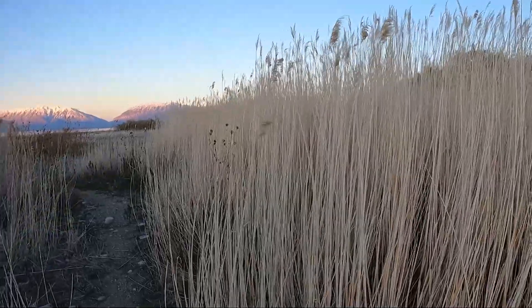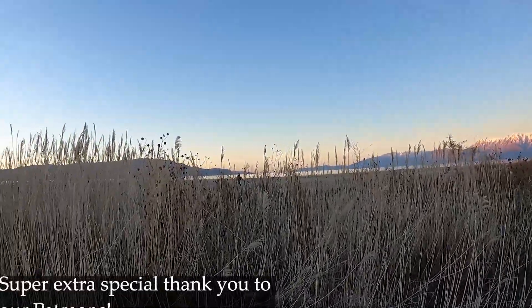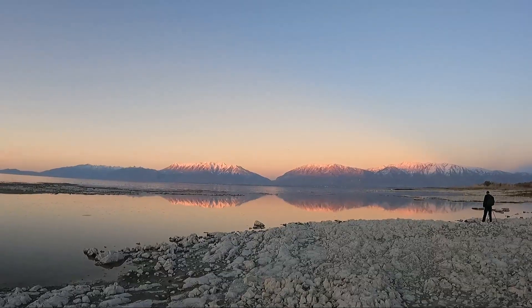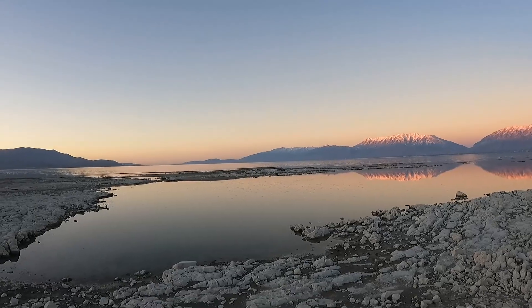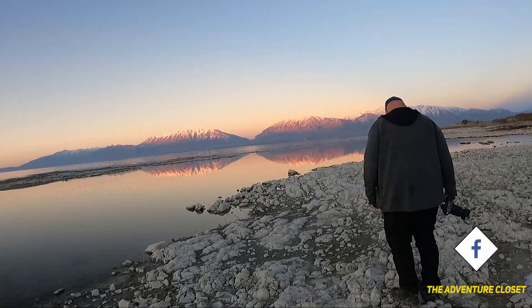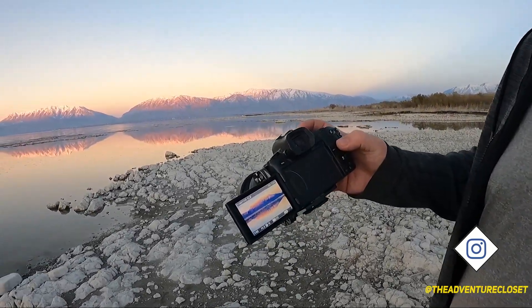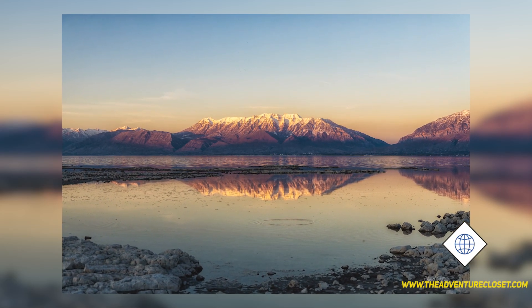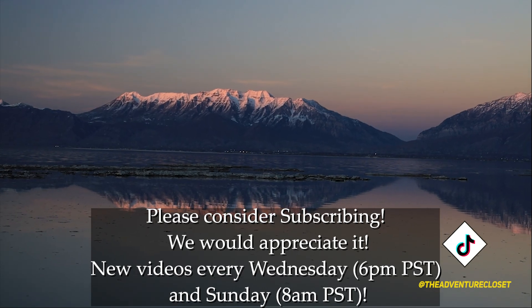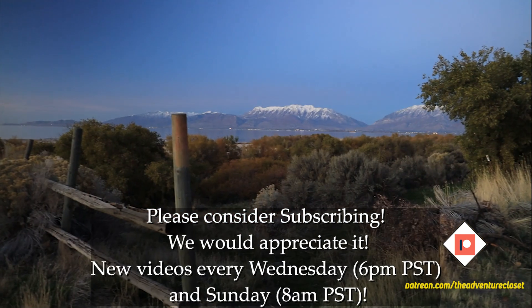Wow, this is really beautiful — look how tall this grass is. That is gorgeous. Oh wow, that is a shot. That is so beautiful. That is so beautiful. Thank you.